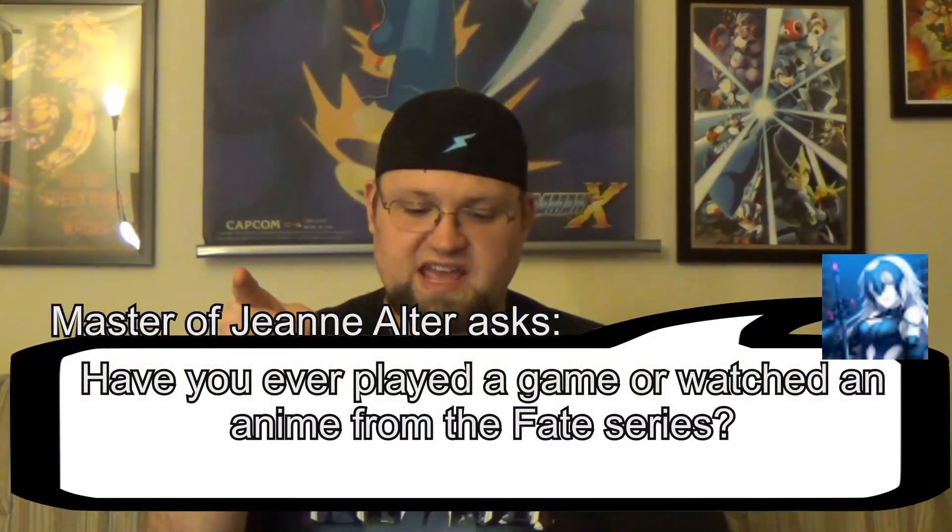First question this week comes from Master of Jean Alter, who asks: Have you ever played a game or watched an anime from the Fate series? I have not, though it has piqued my interest at one point. Just haven't gotten around to it yet. I would like to at some point. Some of my friends are into it — one of them is really into it, especially a certain fox waifu.